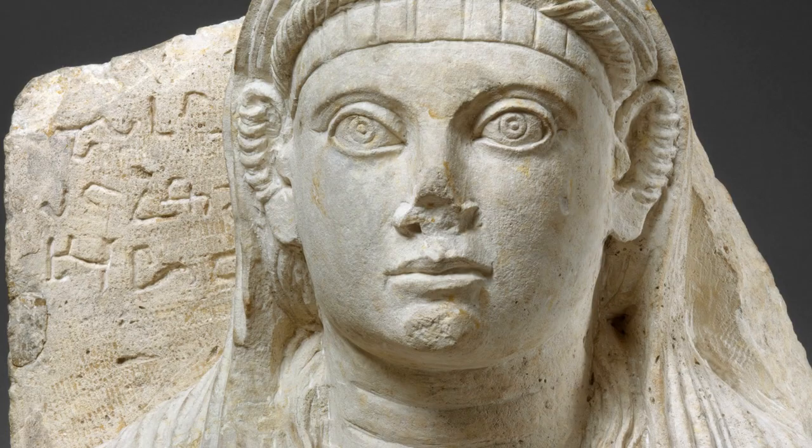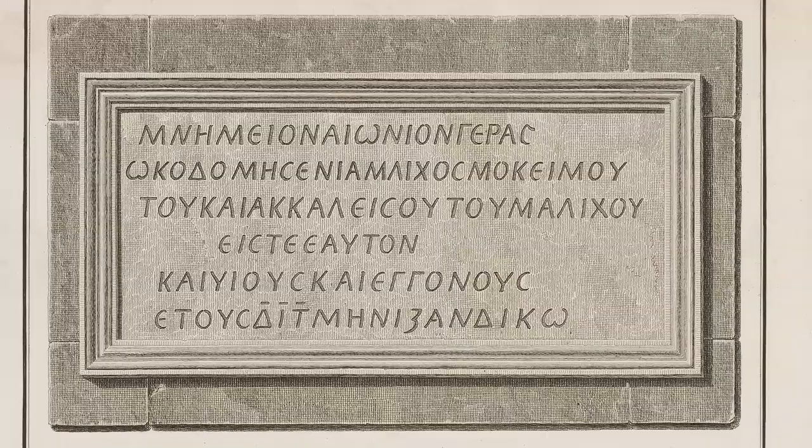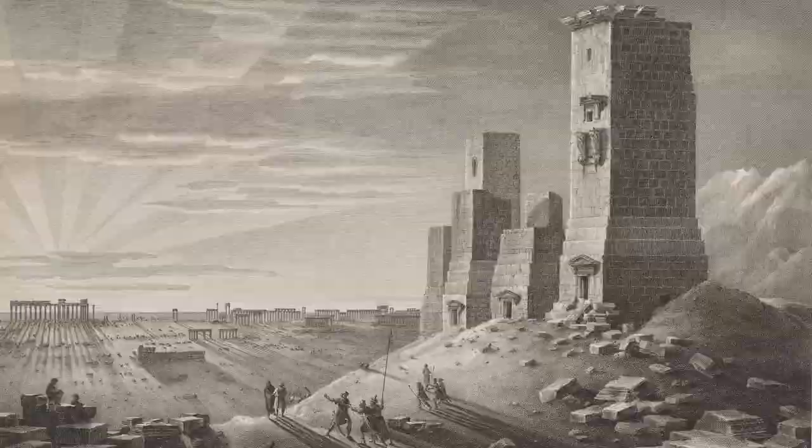We have over a thousand of these inscriptions left on the funerary busts, and they are almost exclusively written in Palmyrene Aramaic. We've only identified 32 in Greek and 5 in Latin. In fact, the early interest in these busts was not so much as works of art, but because of the inscriptions in Aramaic, which to early collectors had a biblical association.